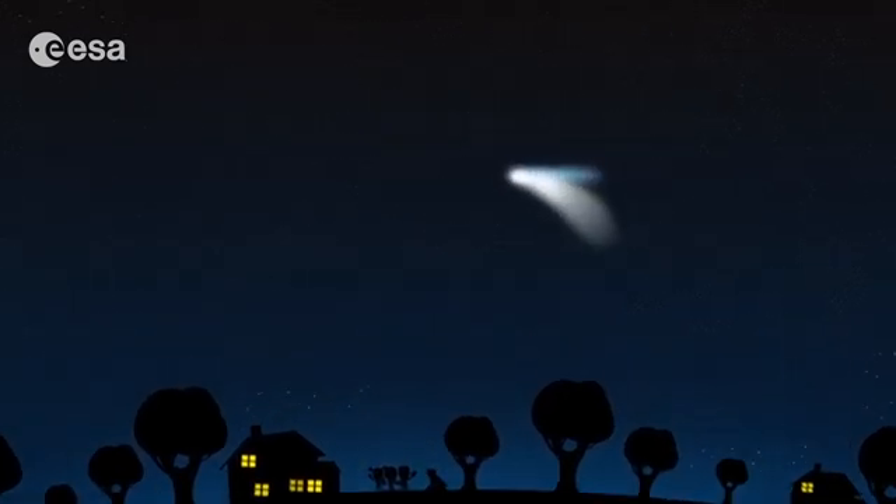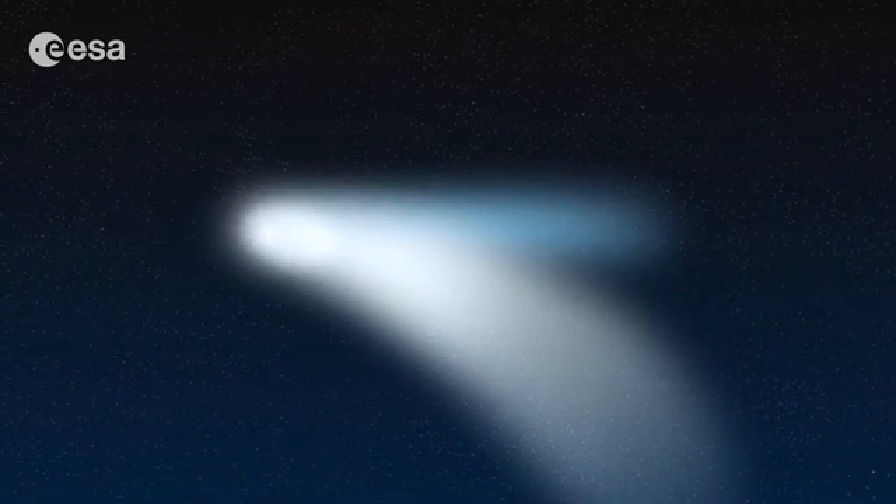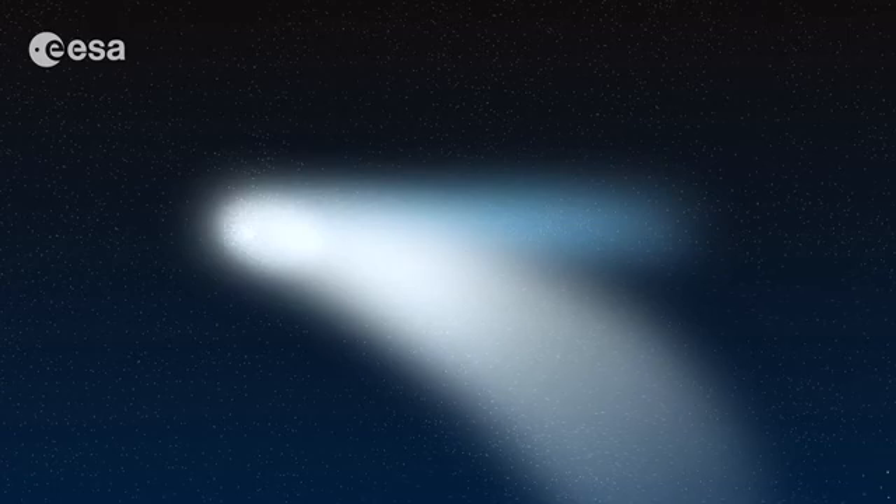What makes comets so beautiful is their bright tail. This makes them really unique in the sky. There is nothing else that looks like them.